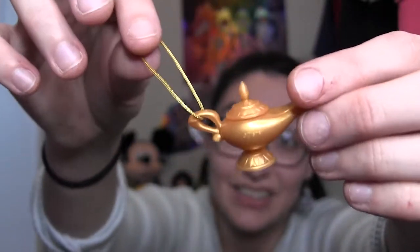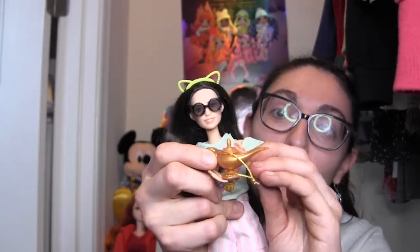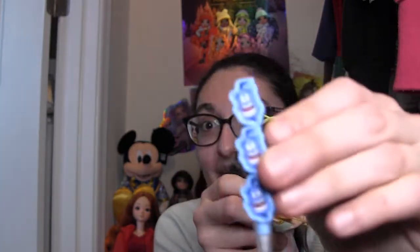I grabbed our resident tester of items, Sophie. This is just right for her — if you took the little tag part off, she could rub the lamp. It also comes with a carabiner so you can put it on the back of the bag and hang it from things.